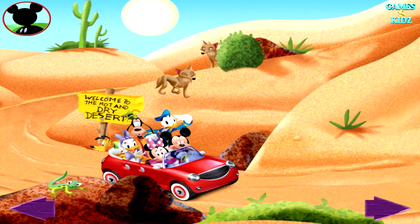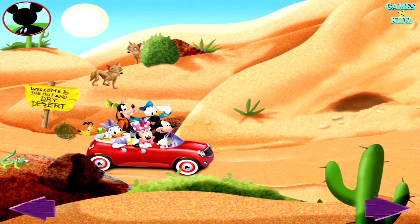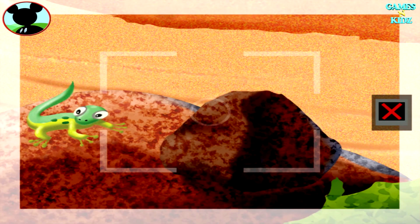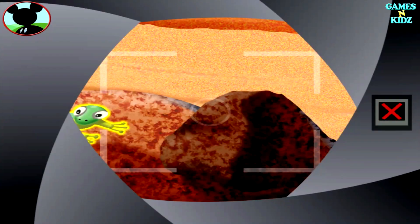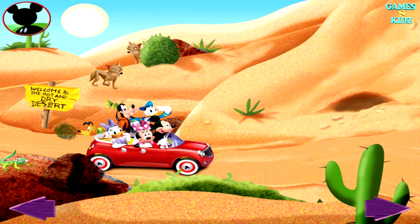Can you find one animal? Touch the animal to get a closer look. That's a lizard! Is this one animal? Touch the animal to count it. One. Awesome! Now tap the camera to take a picture. Say cheese! That's a great photo, Mickey!